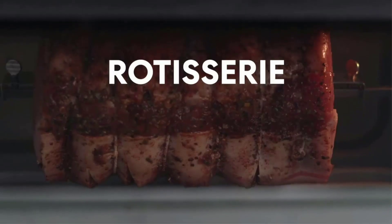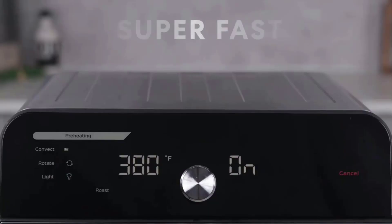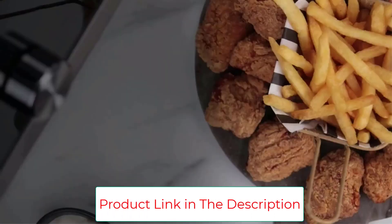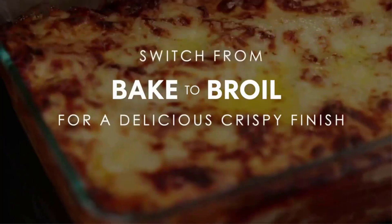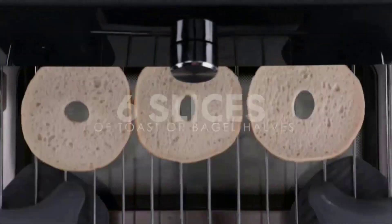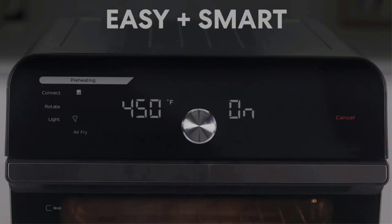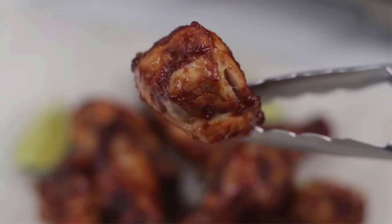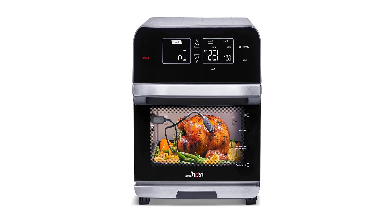It's worth briefly comparing the Instant Omni Pro to its older sibling, the Instant Omni Plus, which has 10 cooking functions. Though still a popular choice, the Omni Pro's upgrades make the Omni Plus less appealing — the built-in meat thermometer alone is a compelling reason to upgrade. There's also a massive touch interface that looks more elegant without the knob. With 14 cooking functions, the Omni Pro's innovative split-cook feature lets you run two cooking programs or temperatures in sequence for perfect results.